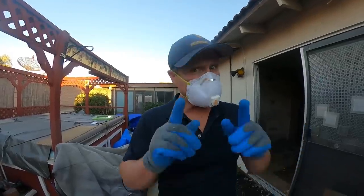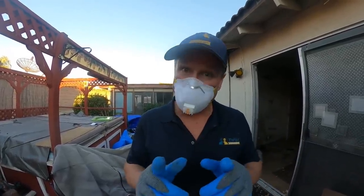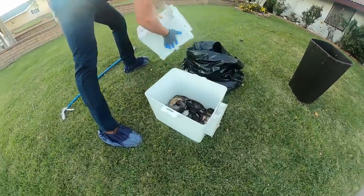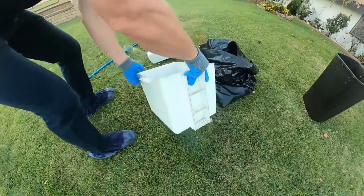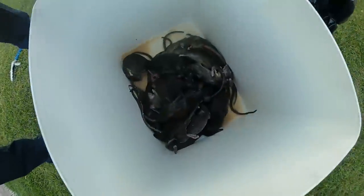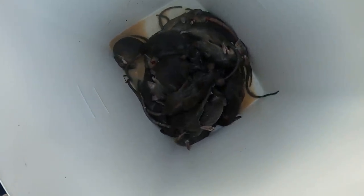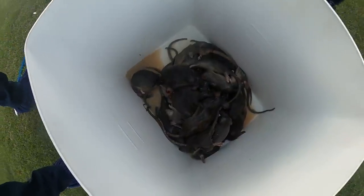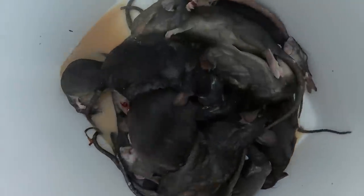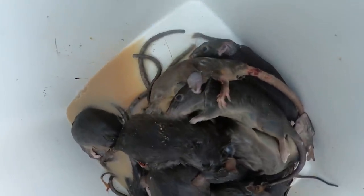Two days later, we're back up in the attic to check our twin trap to see how many rats we caught. Dave is bringing the twin trap down — let's take this one outside. Let's go ahead and pull this and drain some of the liquid out. Oh yeah, look at that — one, two, three, four, five, six, seven, eight, nine, ten, eleven, twelve, thirteen, fourteen — it's like 14 or 15 right there. In a day and a half to two days. That's how you get rats out of an attic.